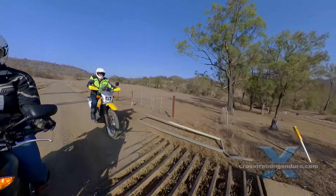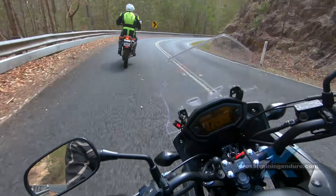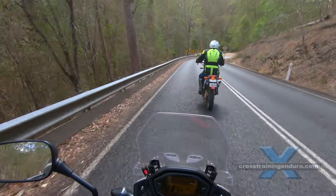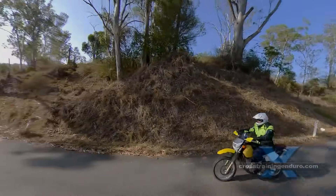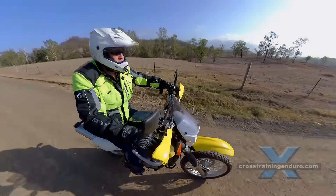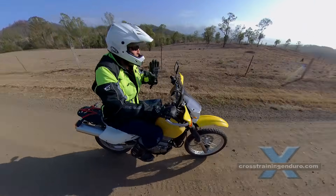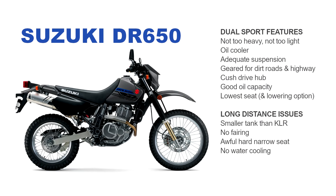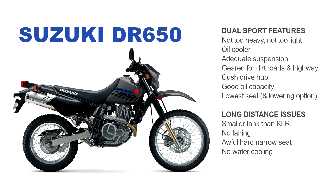The mediocre suspension is okay as long as you are a gentle rider and not overweight. It has the lowest seat height of all three bikes, plus a further lowering option at the rear linkage. The DR's main drawbacks on the highway compared to the KLR are the lack of fairing, a hard narrow seat, and the small fuel tank.